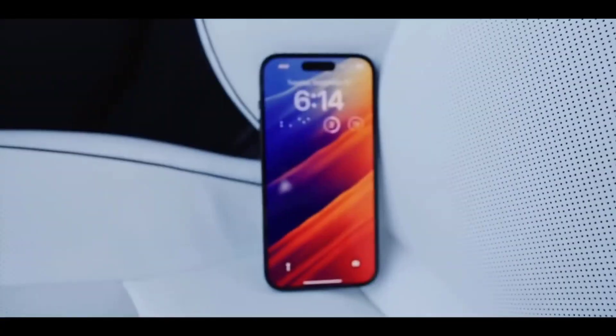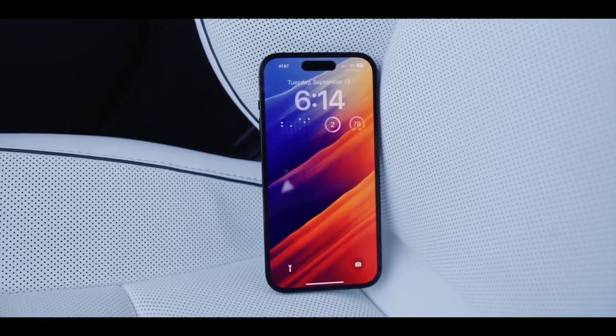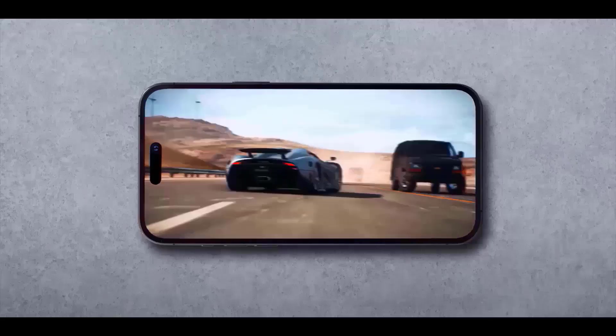The iPhone 15 series has been introduced, along with further details on features and price, but it may not be what you're expecting.